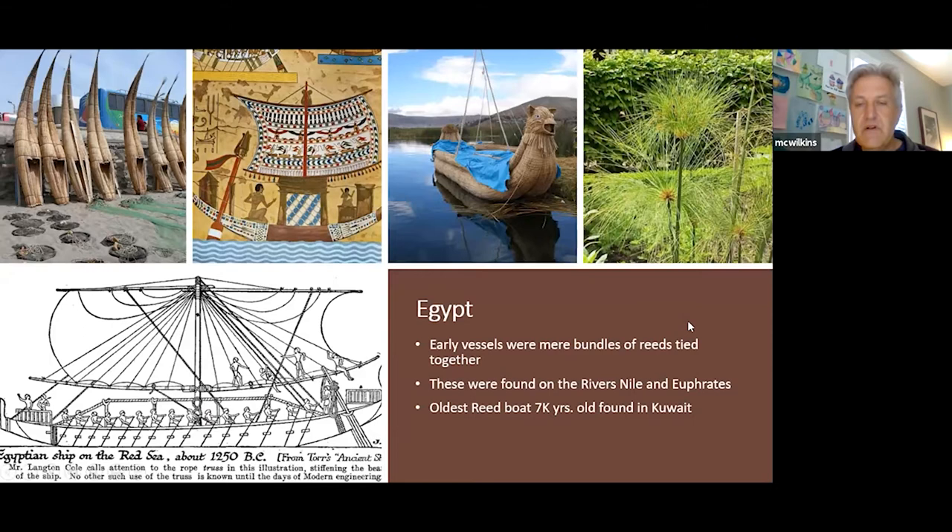Early Egyptian vessels were bundles of reeds tied together — you can see these in tomb and crypt paintings in ancient Egypt. Reeds had positive buoyancy intrinsic to them, so they would float on their own. You didn't have to make a hollowed-out vessel like dugouts or plank boats. Bundling them together gave a vessel that was virtually impossible to sink. The oldest reed boat was 7,000 years old and found in Kuwait.